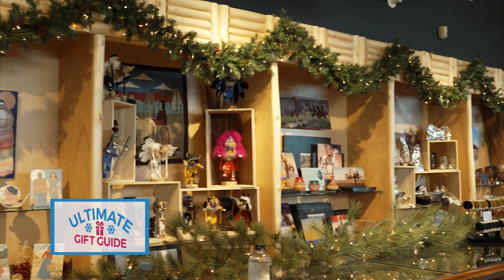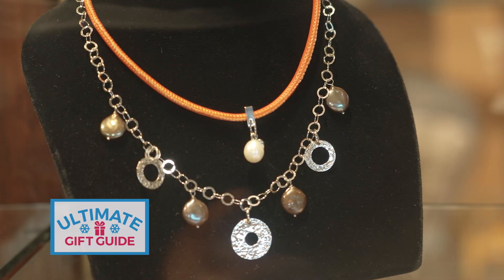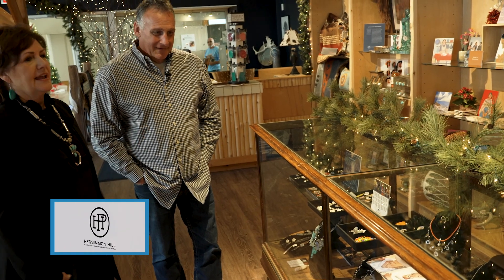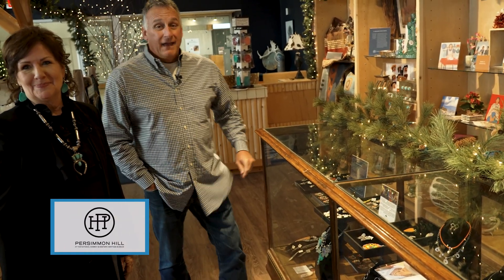We have wonderful vignettes here with all types of great merchandise, and one of our all-time favorites is our jewelry. We have different artists from Santa Fe to Jackson Hole, Wyoming, and all over. For all of these gifts we always do free gift wrapping. My wife owns more jewelry than I ever thought she would from right here at Persimmon Hill.